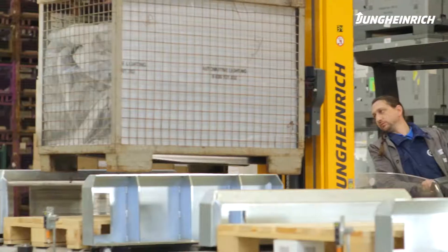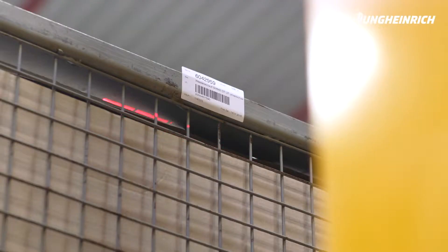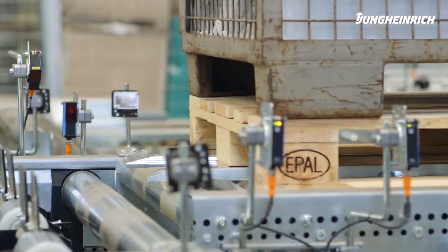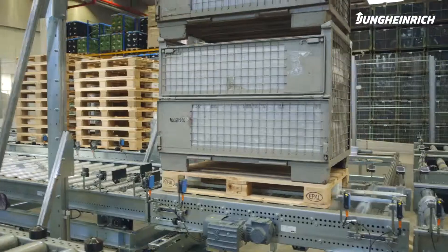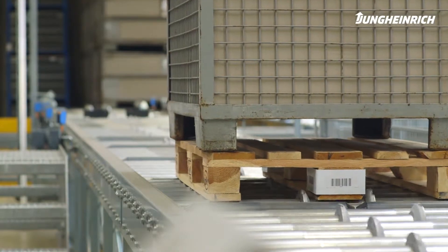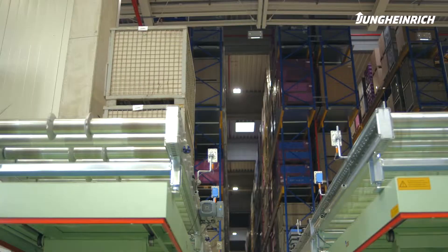REACH trucks place products from the production line onto so-called carrier pallets. For us, this is a big advantage since we are therefore able to handle the entire range of containers of our customers. The carrier pallets are moved into our storage via roller conveyors, a horizontal transfer car, and finally with a lifting table.